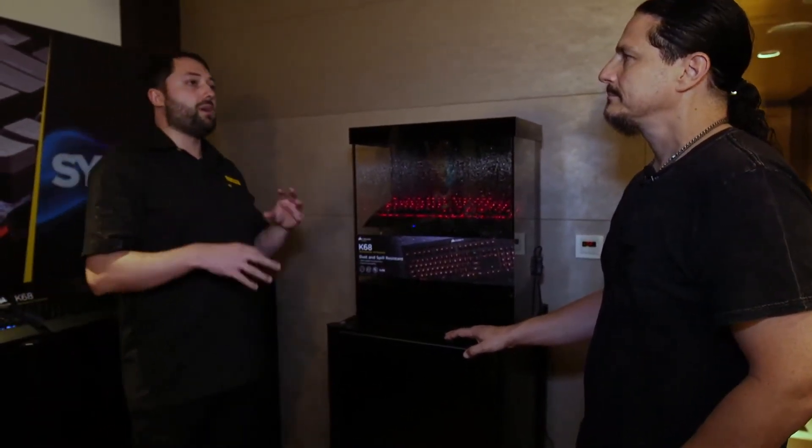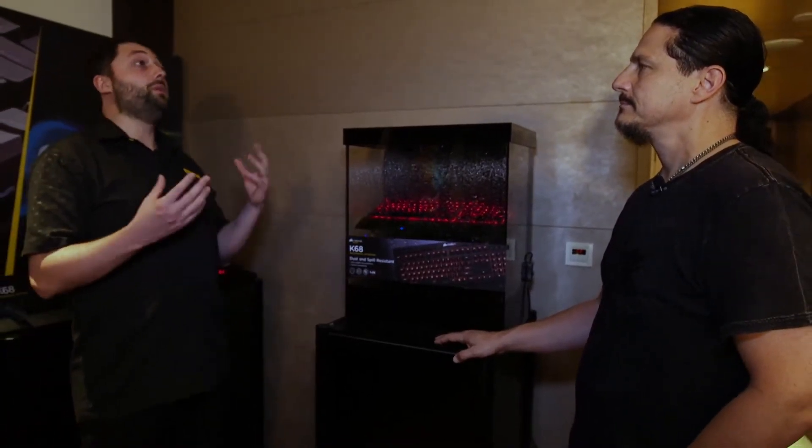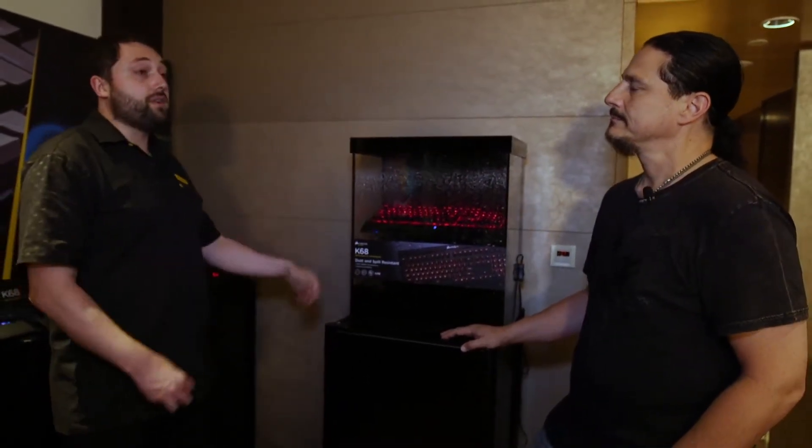It has all the functionality of programmable keys and programmable lighting. And when the worst does happen and you spill a drink or a snack on it, it's super easy to clean, and if you spill liquid on it, it's very robustly defended against those fluids ingressing into the system.